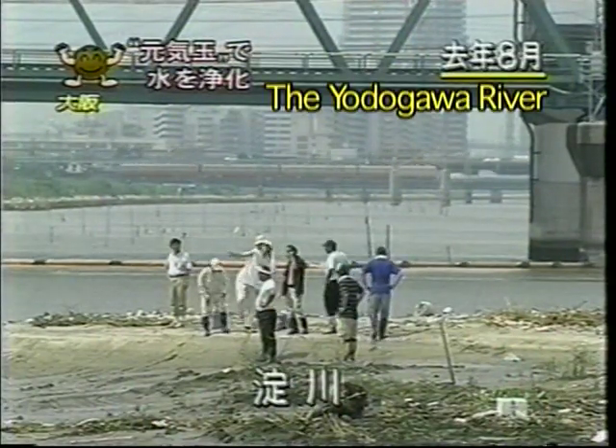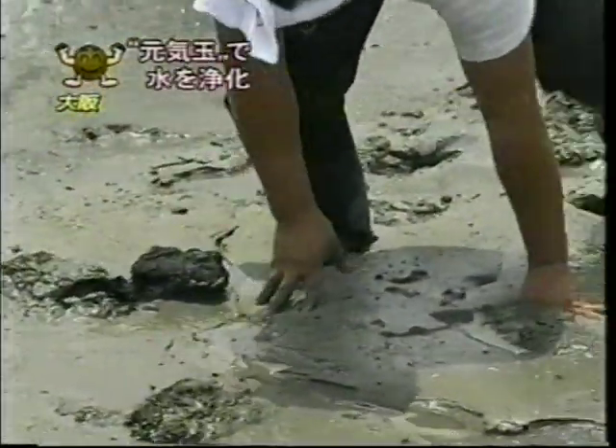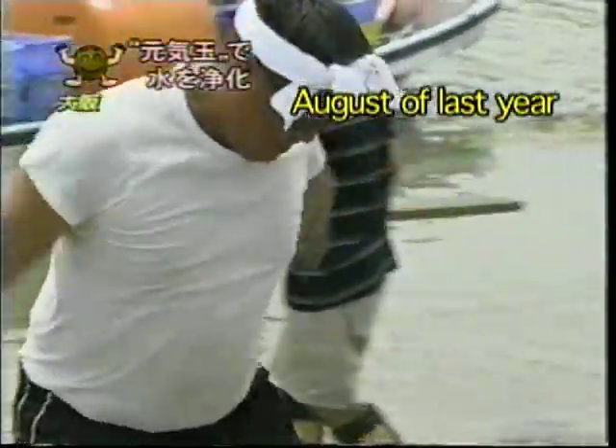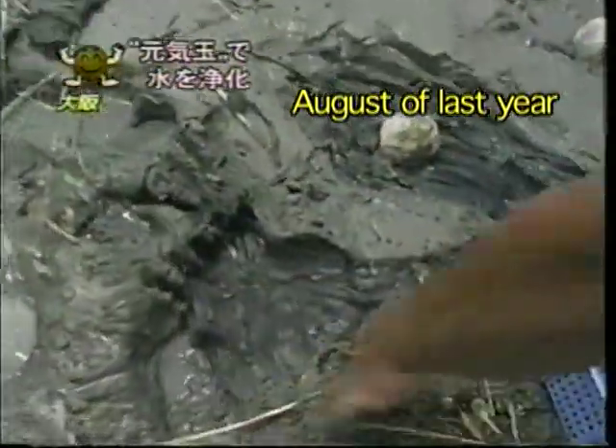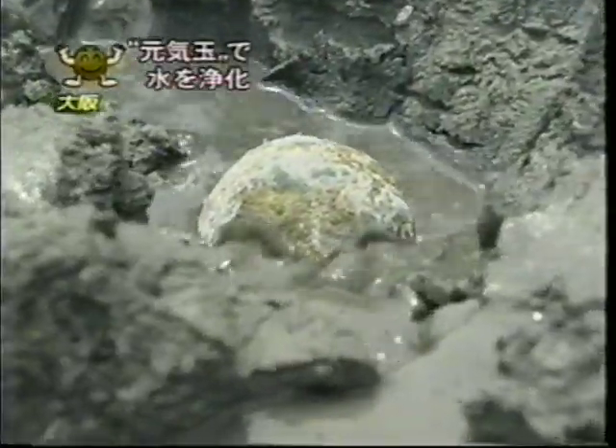The Yodogawa River. Fishermen struggle their way through the thick, sludgy buildup. Last August, members of the OCFC laid 500 Genki Mud Balls in these sludge-ridden stretches near the mouth of Osaka's Yodogawa River.